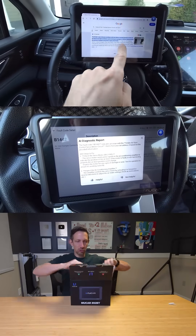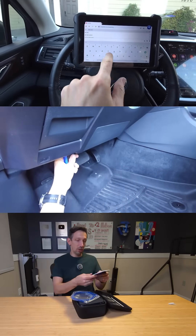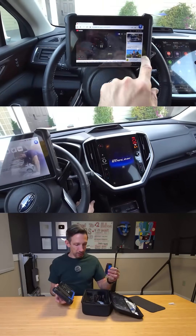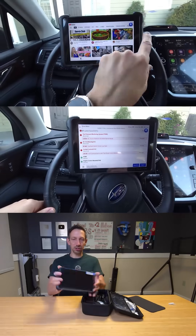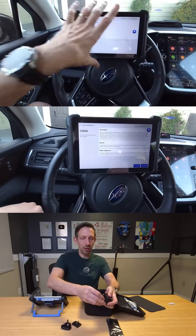Hey friends, welcome to another quick review. Today I checked out the Mucar 892BT AI Assisted Bi-Directional Scan Tool. This thing was amazing. I tried it on my 2024 Subaru, my 2016 Tunnel, and 2007 Honda Odyssey, and it pulled up just so much stuff.